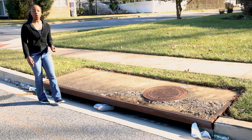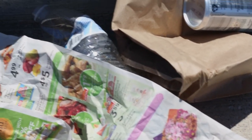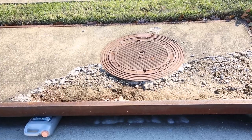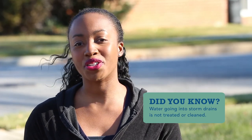When it rains, most of the rainwater flows from paved surfaces into storm drain inlets like this one. Trash or other items discarded or blown onto neighborhood streets and parking lots end up in these storm drain inlets and get carried along with stormwater runoff through underground pipes into the nearest stream.